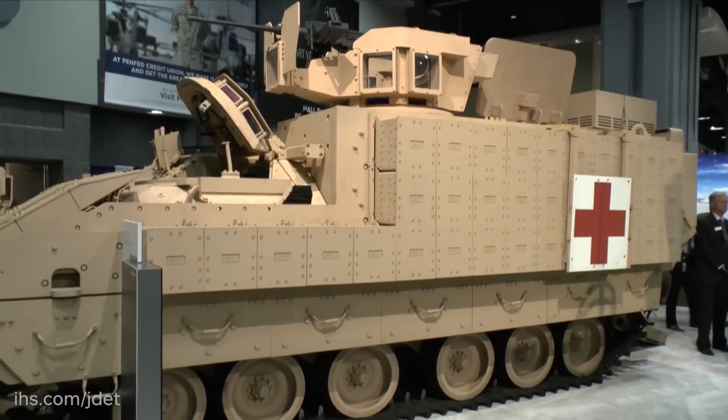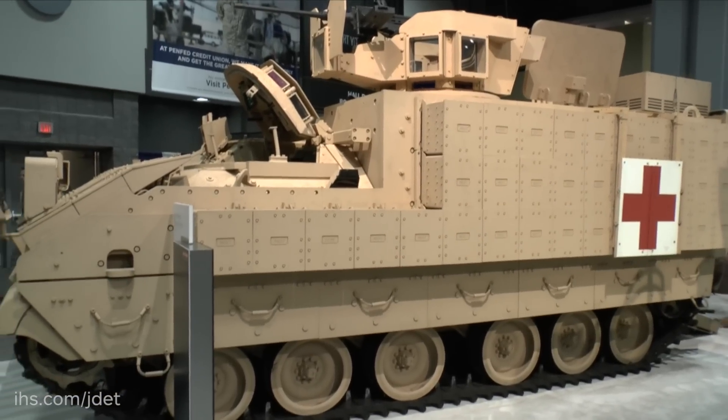At the moment there are no less than five variants of the AMPV, and these are a mortar carrier, a command vehicle, a medical treatment vehicle, an ambulance, and a general purpose vehicle. All of them are based on the Bradley hull,